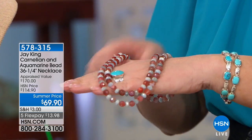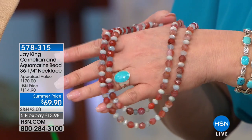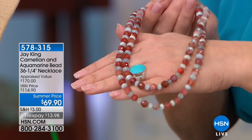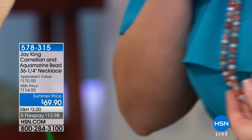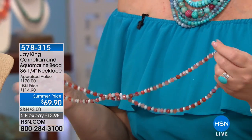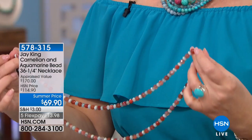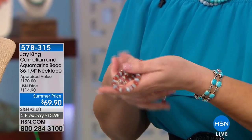We have dozens of beautiful mine finds to share with all of you. One item to watch for — this is the prettiest thing. You guys have to see this to sort of believe it. This is a combination of carnelian — this natural gorgeous carnelian — and aquamarine. It's 36 and a quarter inches long. It's absolutely fabulous. And we're offering this for $69.90. Natural carnelian, natural aquamarine at the most amazing summer price.